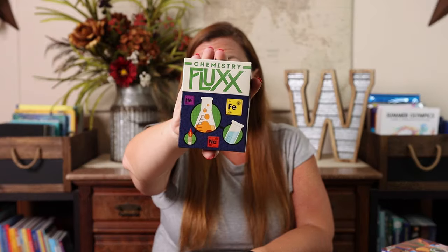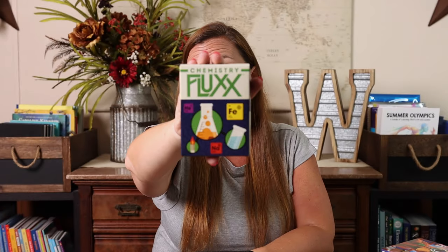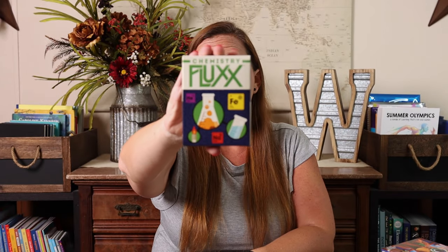Same thing with Flux. Flux is a card game that doesn't take up a lot of space and is quick to play. It has pretty basic rules and there are a ton of versions — this one is chemistry, but there's human anatomy, Marvel, Doctor Who, and a ton of different topics for this one too. It's small and would fit in a bag.